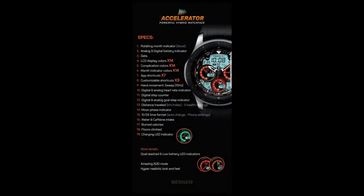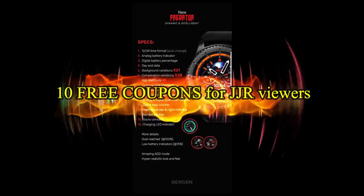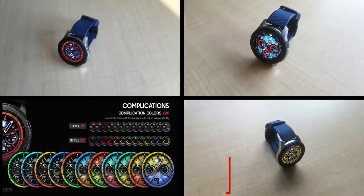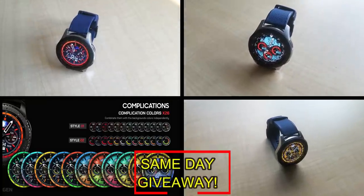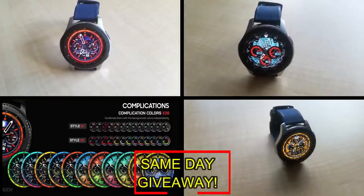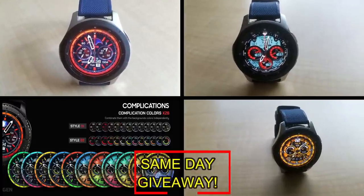If you want more information on the watch faces reviewed today, simply do a search in the Galaxy App Store under the name of these faces. The full details including direct links to all of them are included in the video description. I'm also going to be giving away free coupons to random lucky viewers that comment below — I'll leave a reply under the winner's comments to let them know how they can get a coupon. Good luck to everyone and enjoy the rest of your day.